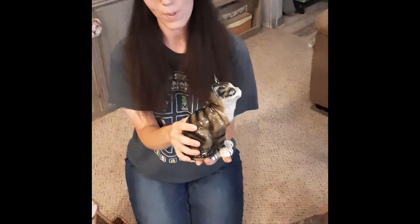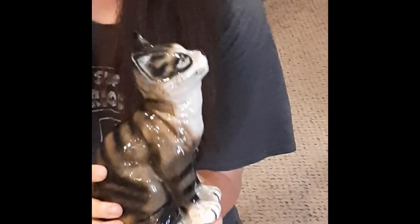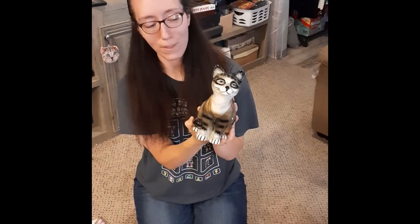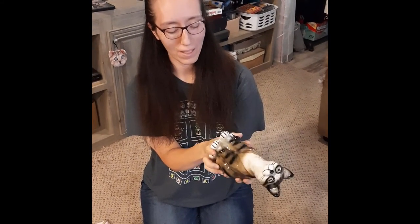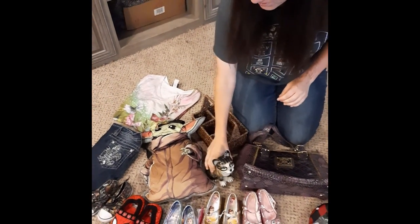I found a Merlin — I had to pick this up because it looks like my cat. He's adorable. I don't know if I'm keeping it or selling it; it just depends. We will find out very soon.